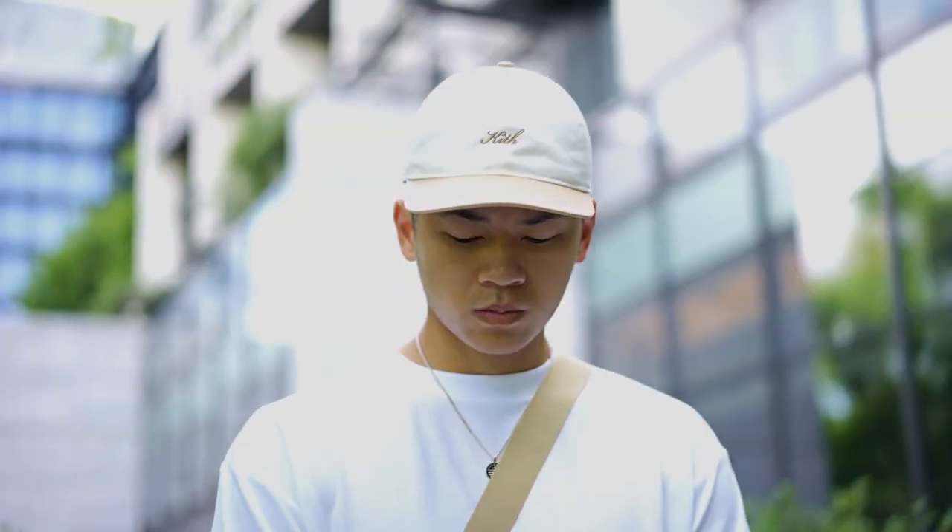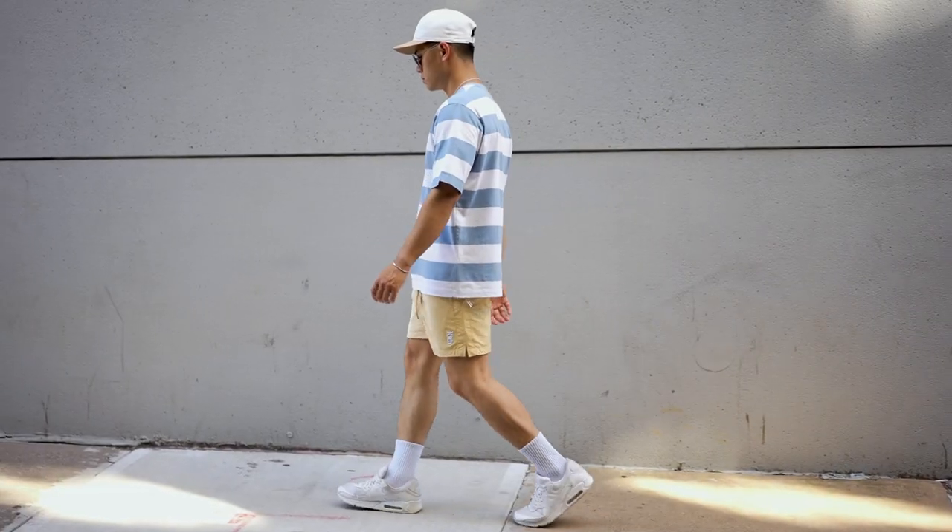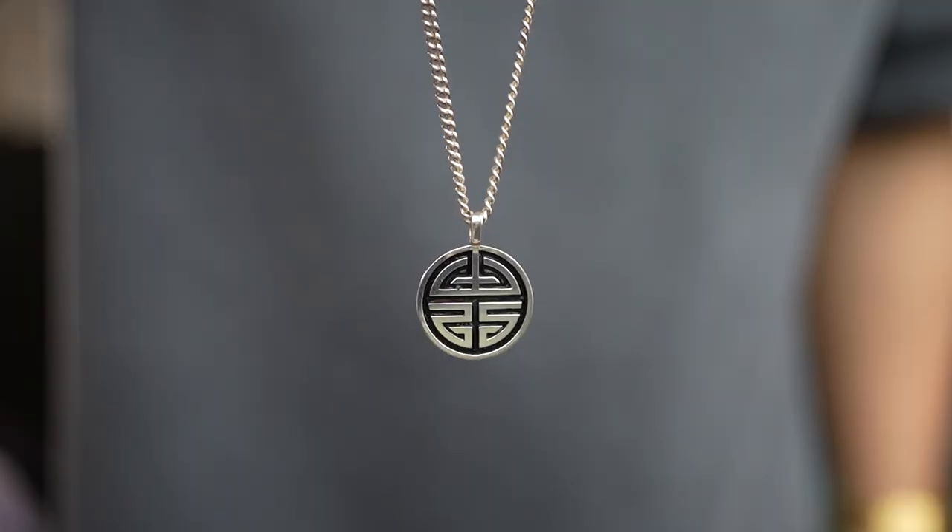I have picked up a lot of clothes for the summertime. Let's get into it. We're gonna start off with my Uniqlo pickups — the most bang for the buck brand.